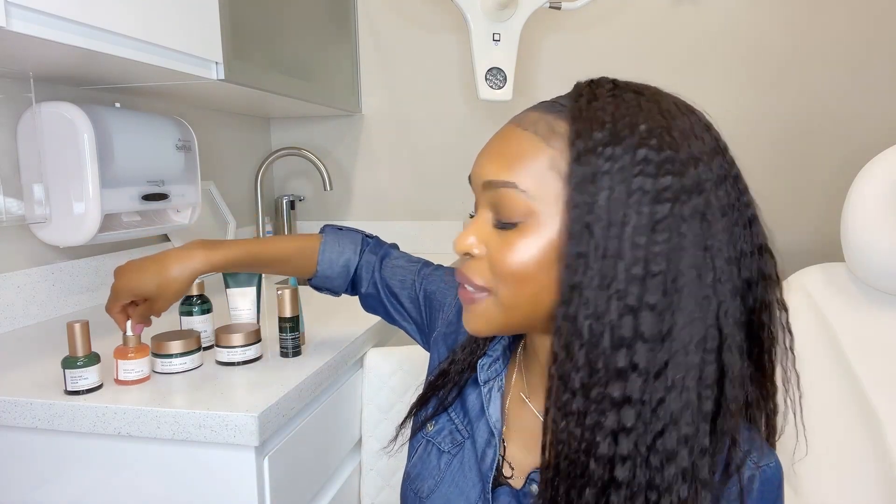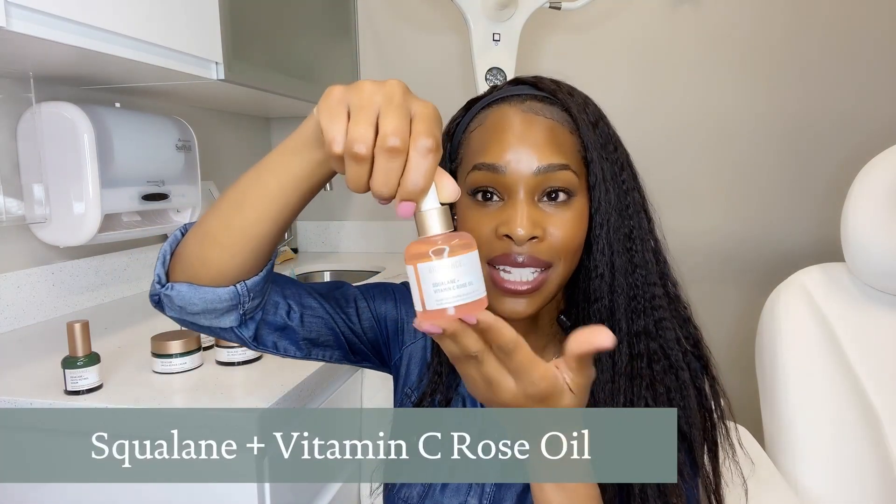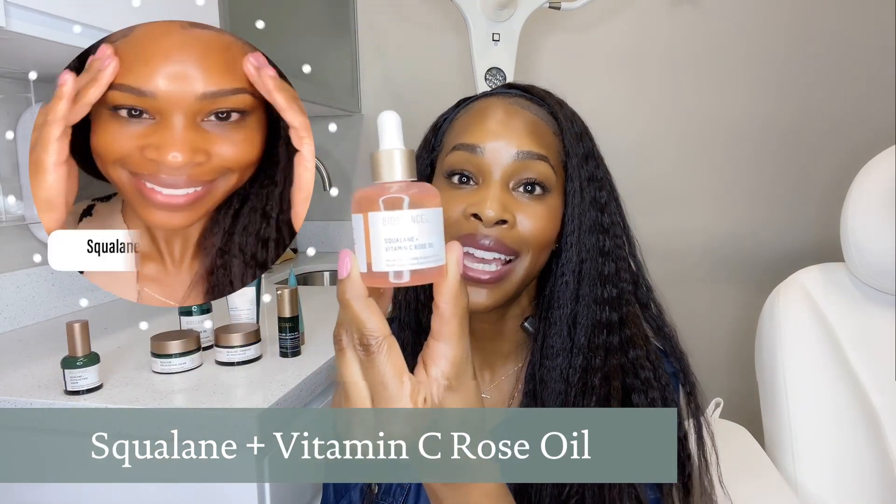I really love this one here by Biosense — their Squalene Vitamin Rose Oil is such a beautiful texture. It gives an immediate radiance and I love using this on my skin. Whether I'm wearing makeup or going makeup-free, it just gives me that little extra something — someone always says, 'your skin is glowing.' And I'm like, thanks, it's my vitamin C.